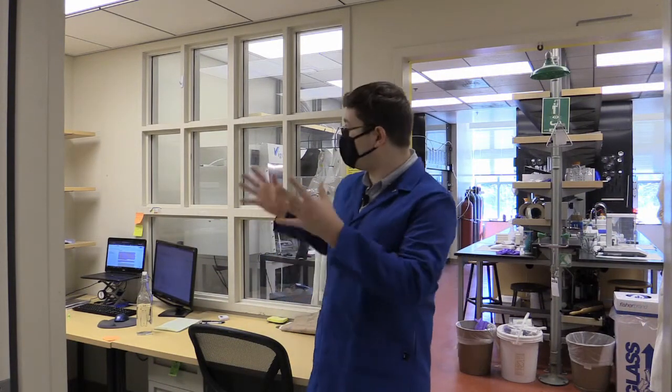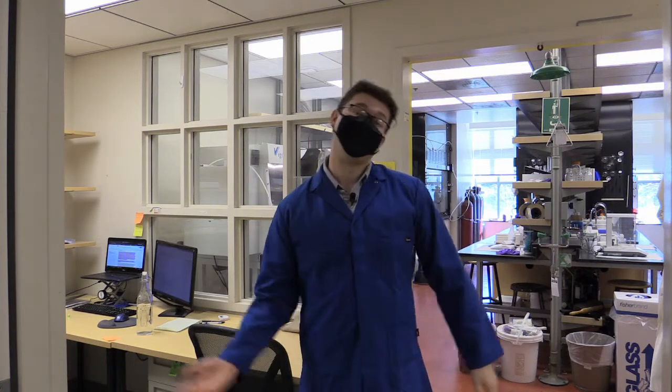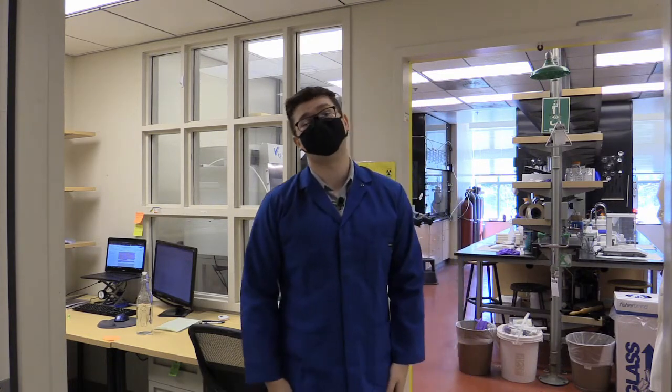So this is the layout of a typical lab in the chemistry department. We have student offices in the front and we do all our chemistry back here. Come on and let's show you some of the instruments we use to do our work.